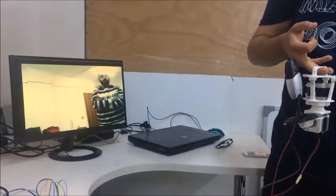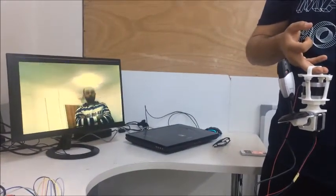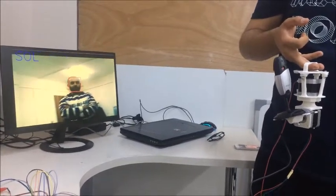In our project, the proposed gimbal design is modeled to stabilize the camera position, which is used to capture images or to record video of a target.